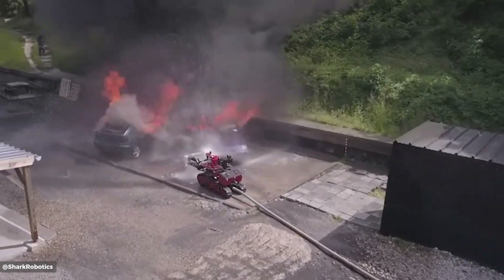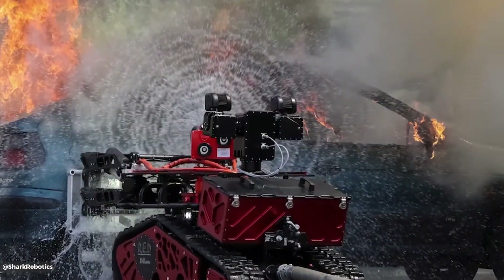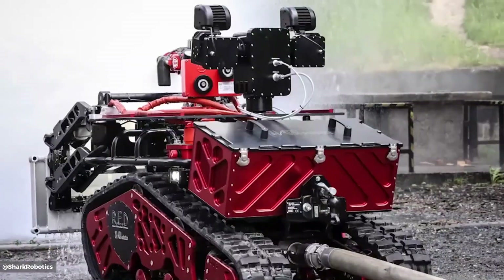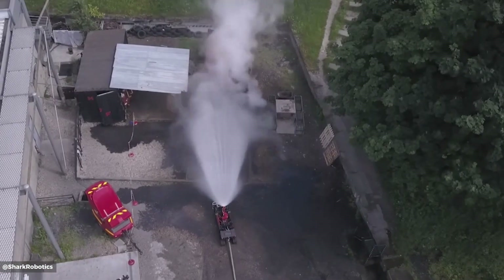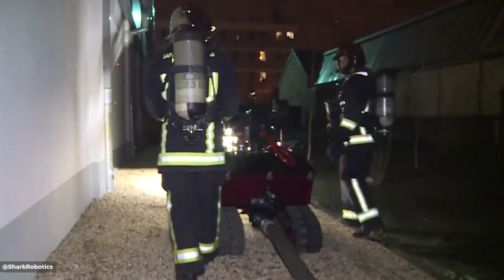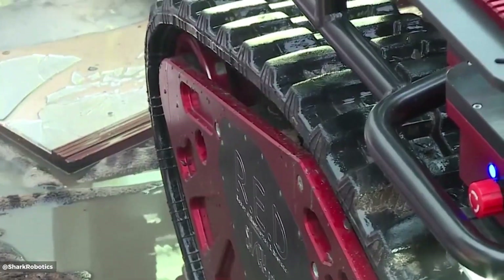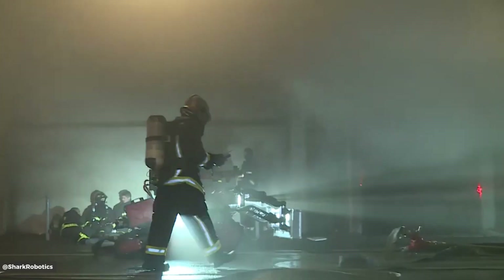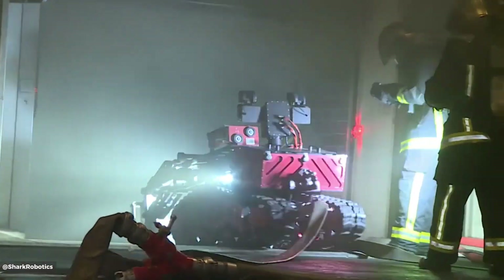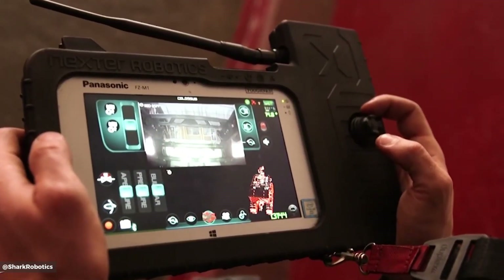The Colossus Firefighting Robot is a robust and versatile machine designed to assist firefighters in hazardous environments, with dimensions of 170 x 70 x 76 cm. It can withstand temperatures up to 600 degrees centigrade and navigate slopes up to 40 degrees. Equipped with a 500 kg payload capacity and a 600 meter reach, Colossus can carry essential equipment and operate in challenging terrains. Powered by a battery with up to 12 hours of operation, it offers a significant advantage in prolonged firefighting operations. Its IP67 rating ensures protection against water and dust, enhancing its reliability in various conditions.